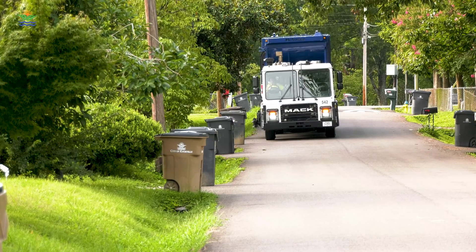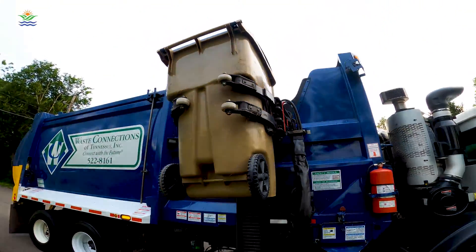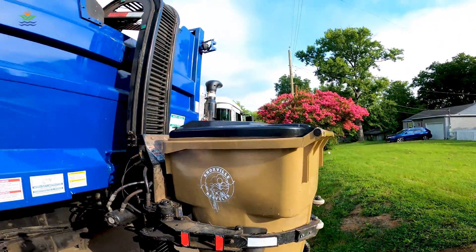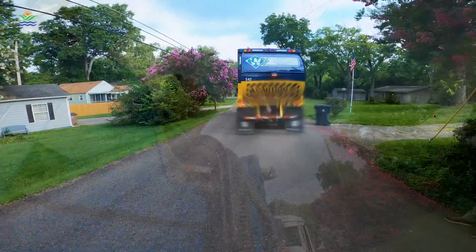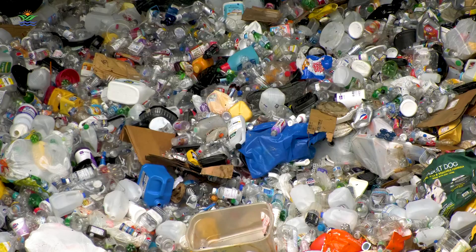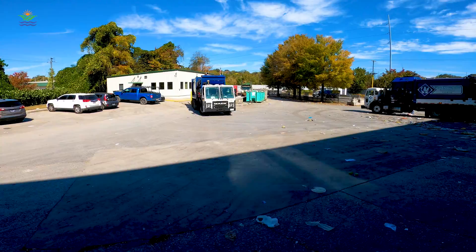The City of Knoxville's curbside recycling program serves more than half of the city's 60,000 qualified households, helping residents recycle their plastic, paper, metal, and cardboard — no sorting required. Waste Connections picks up residents' recycling every other week and delivers it to Westrock, a materials recovery facility on Proctor Street.